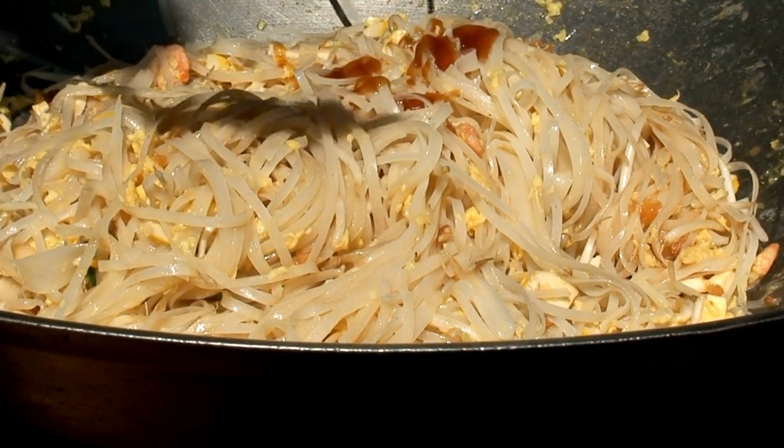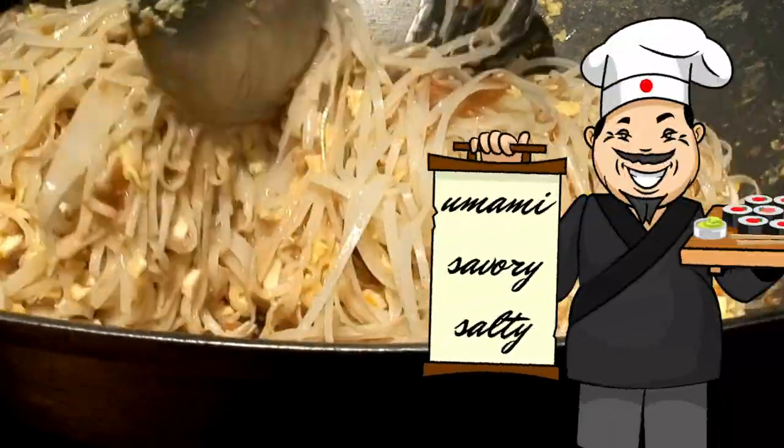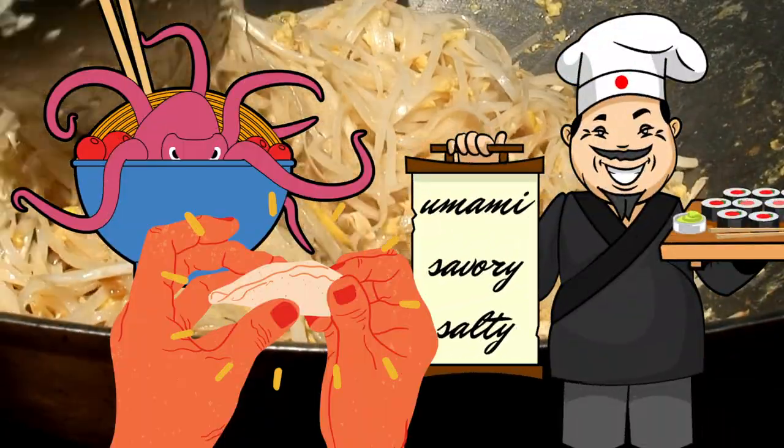Soy sauce provides a signature taste to Asian dishes. It has a rich umami flavor that can be described as savory and salty. It works well with a variety of dishes including stir fries, dumplings and more.